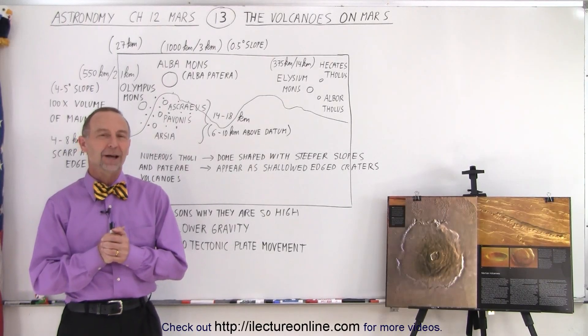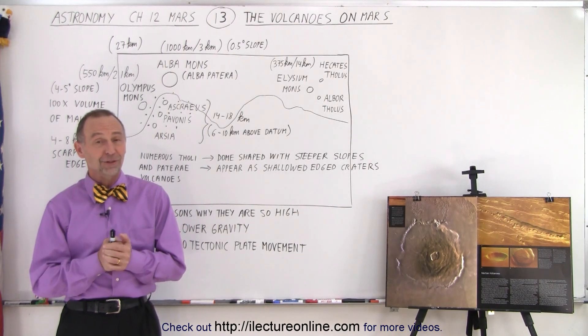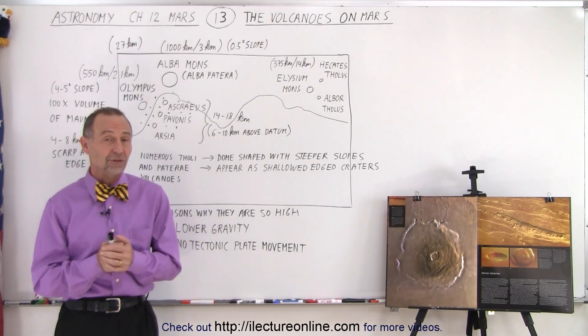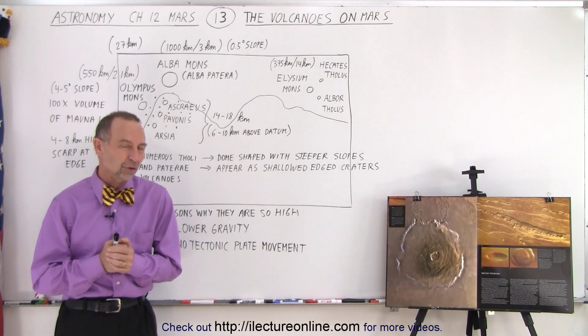Welcome to our lecture online. Among the most predominant features of the planet Mars are the volcanoes. They're by far the largest volcanoes to be found anywhere in the solar system. They are the largest mountains to be found anywhere in the solar system.